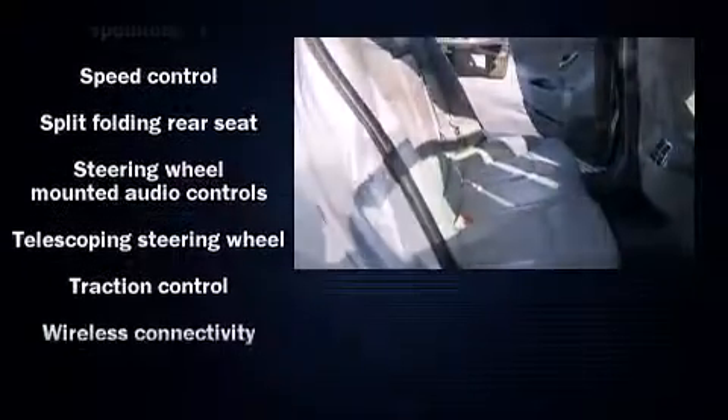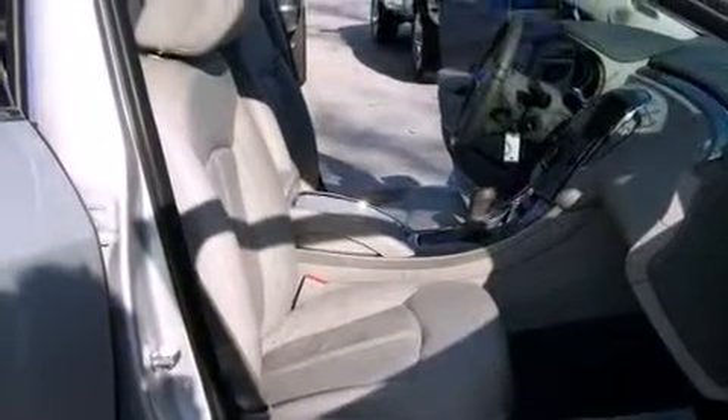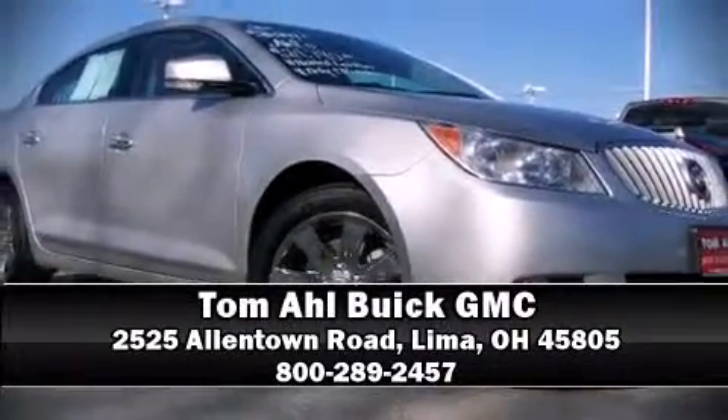It also arrives with a Carfax history report indicating just one previous owner. Please don't hesitate to give us a call for more details.